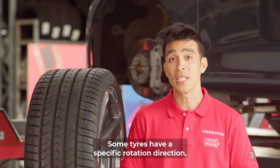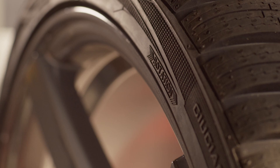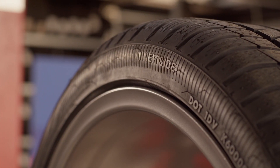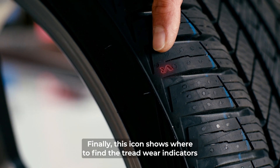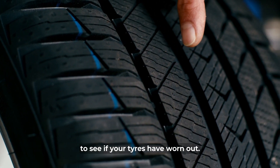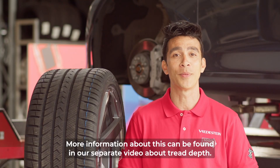Some tires have a specific rotation direction, which will be indicated by this symbol. An asymmetric tire shows what is the inner side. Finally, this icon shows where to find the tread wear indicators to see if your tires have worn out. More information about this can be found in our separate video about tread depth.